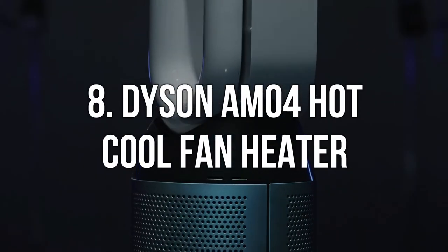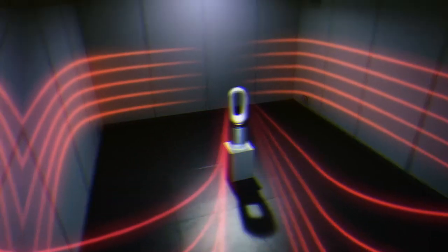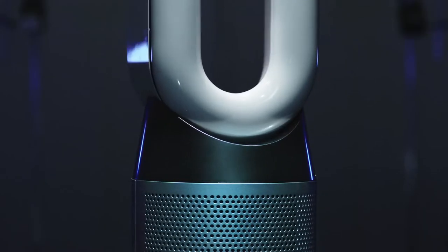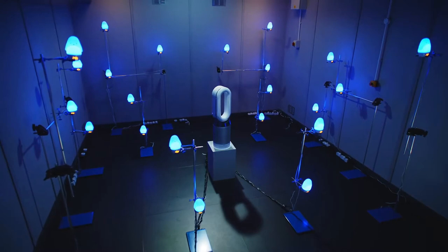Number 8. Dyson AM04 Hot Plus Cool Fan Heater. This incredible system, which employs the legendary Dyson mechanics, provides a long-range heat projection, allowing you to warm up in every corner of the room. It can also be used in its cooling mode to generate powerful airflow and velocity to keep you cool even during the hottest summer days.